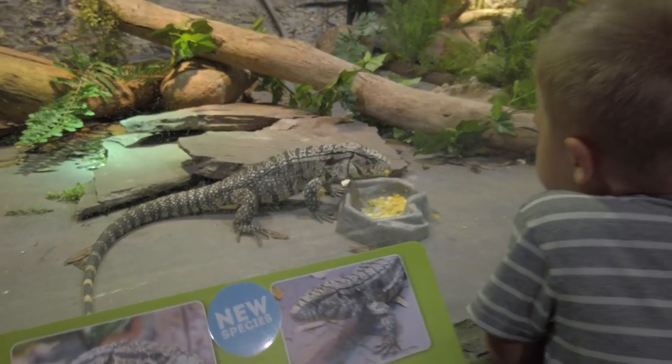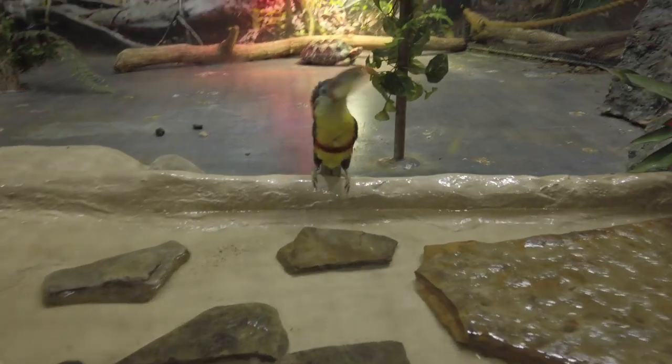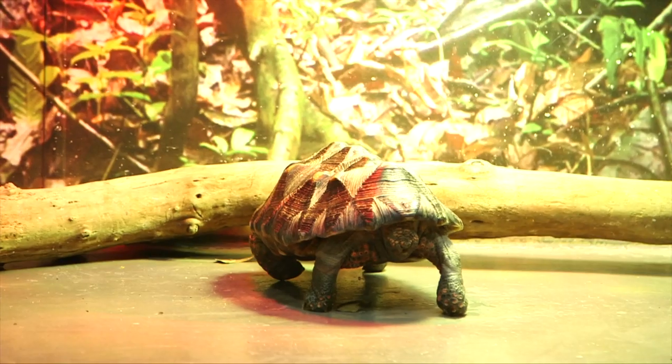If you have young kids, they'll really like to see the Argentine black-and-white tegus, the curl-crested arasaris, and the tortoises.